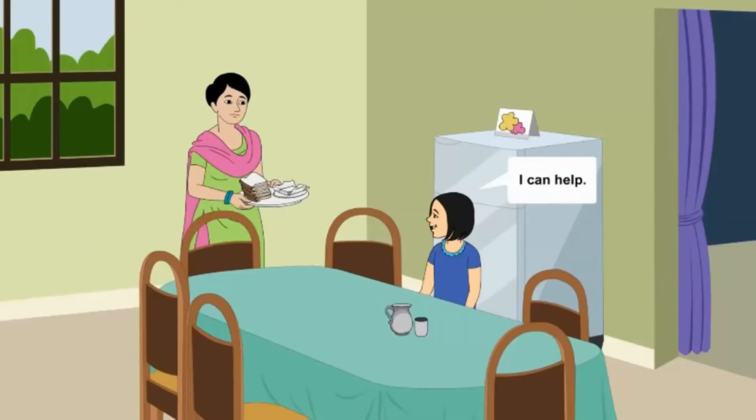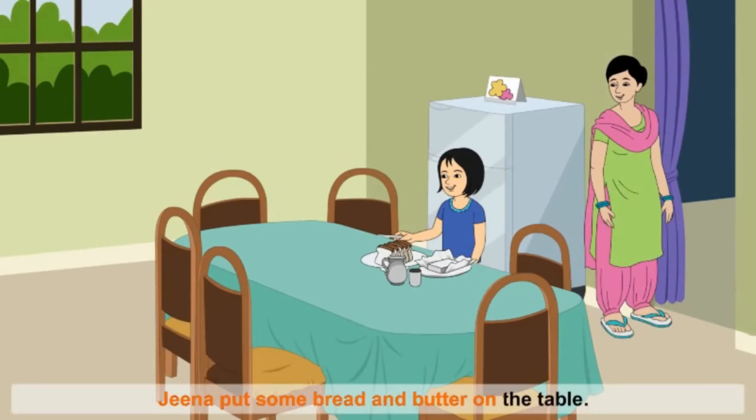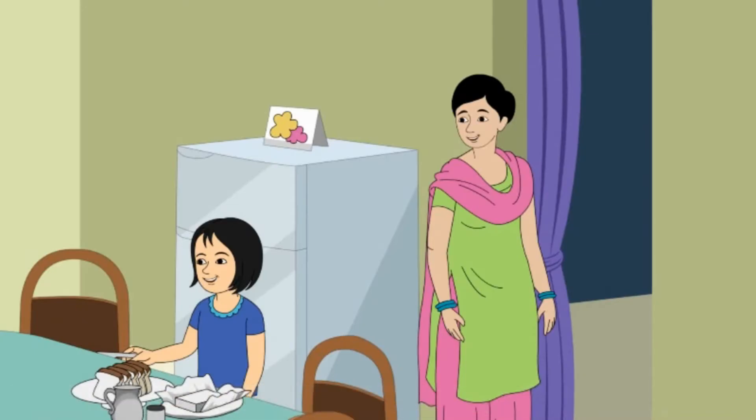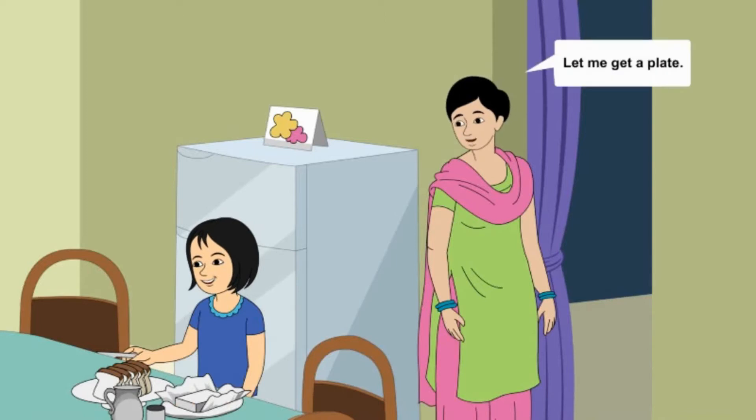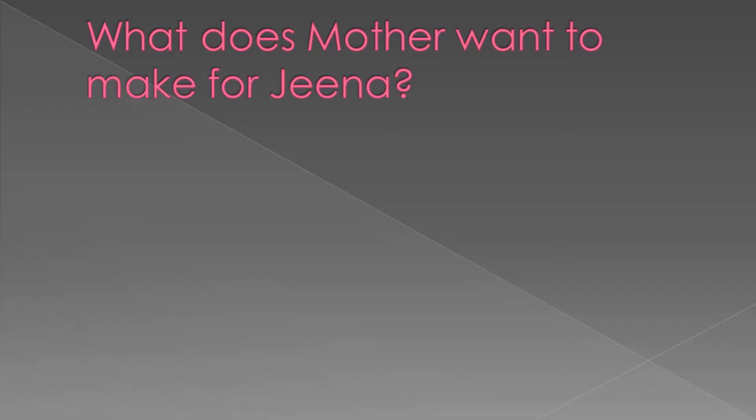I can help. I can make the sandwich. Gina put some bread and butter on the table. Good! Mother said. Let me get a plate. No! said Gina. I can do that.